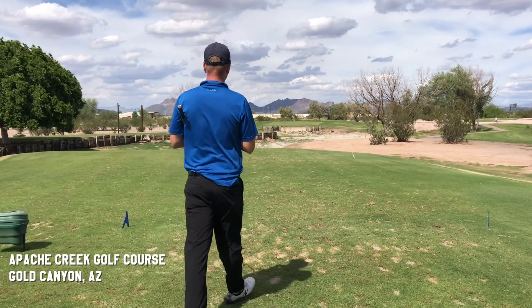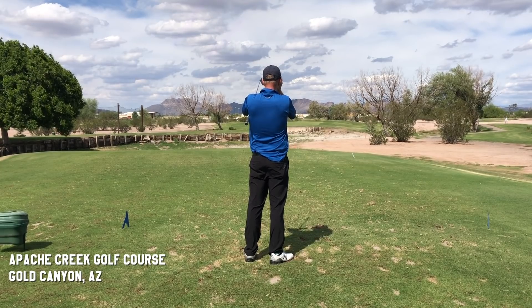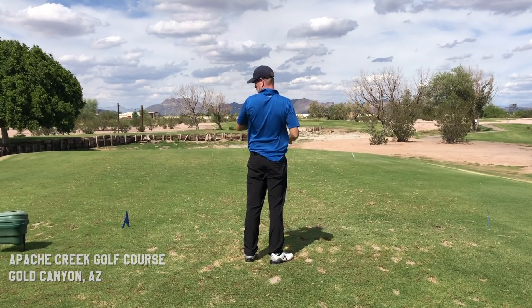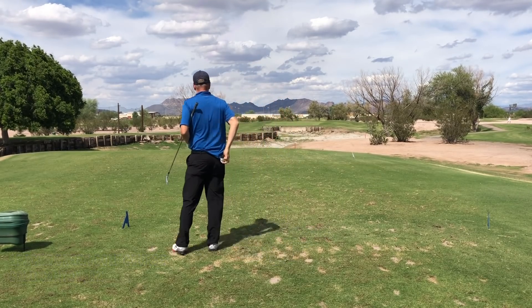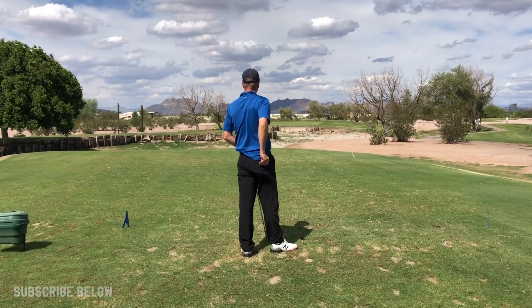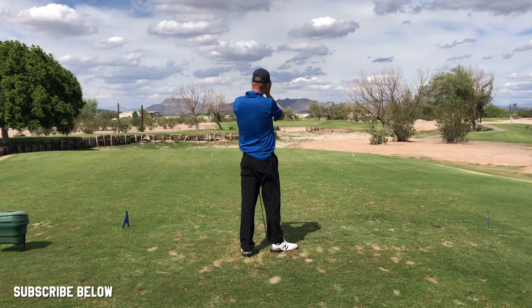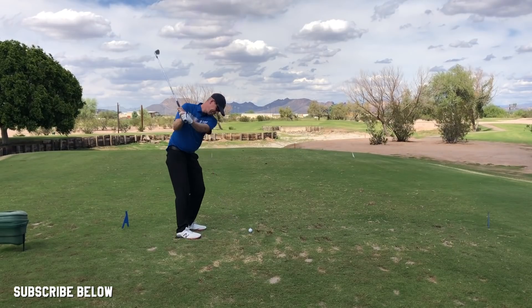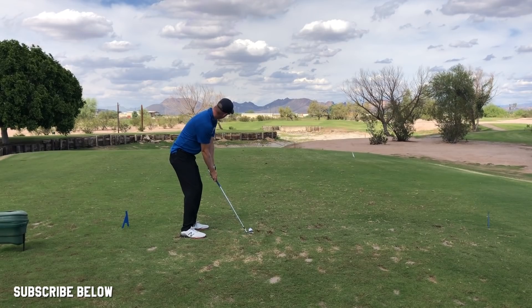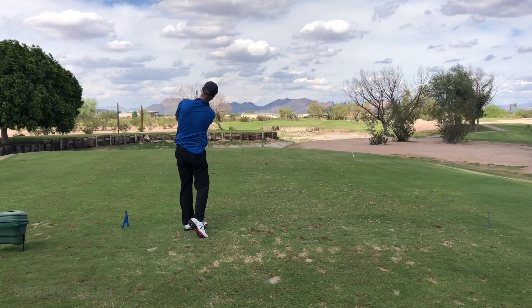This is a playing vlog, about seven holes from Apache Creek Golf Course, just east of Phoenix. I shot this while I was in the area shooting videos with Mike Malaska. This was in between when I had done four or five videos in the morning with Mike, and later in the afternoon we would do more. All the Malaska videos you've been seeing on the channel were filmed either this day or the day after — I was there for two days.